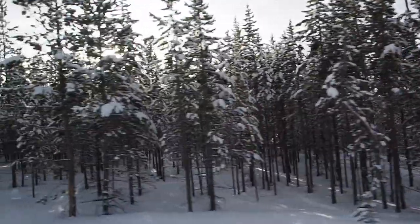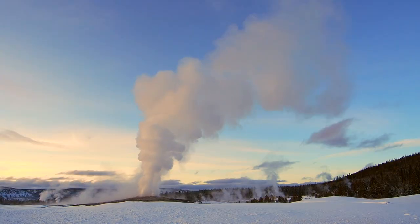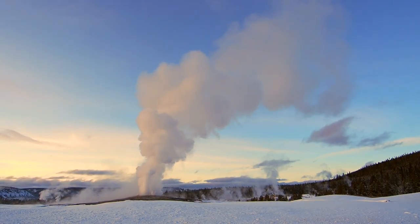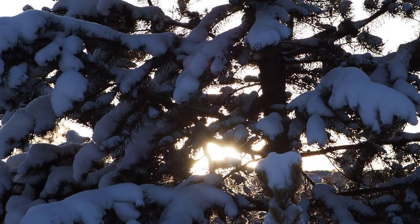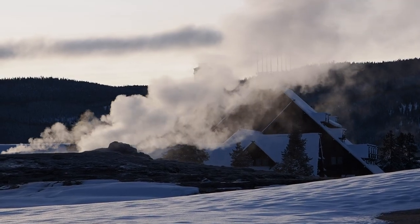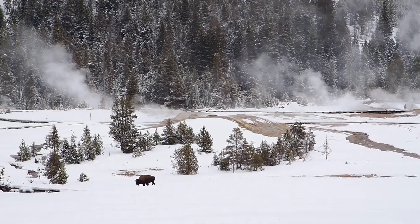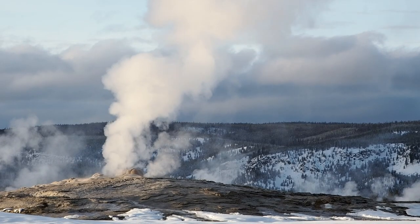Don't get me wrong, I still enjoy cruising around the park in a comfortable snow coach looking for those amazing shots that make Yellowstone an iconic winter photo destination. As part of our Yellowstone Winter Photo Tours, we spend two nights at the Old Faithful Snow Lodge.